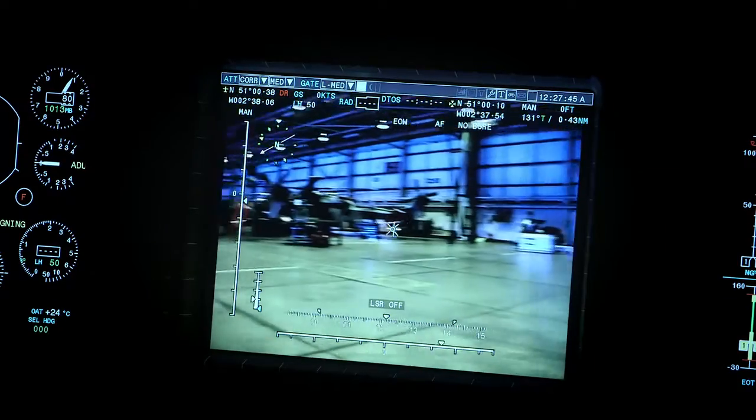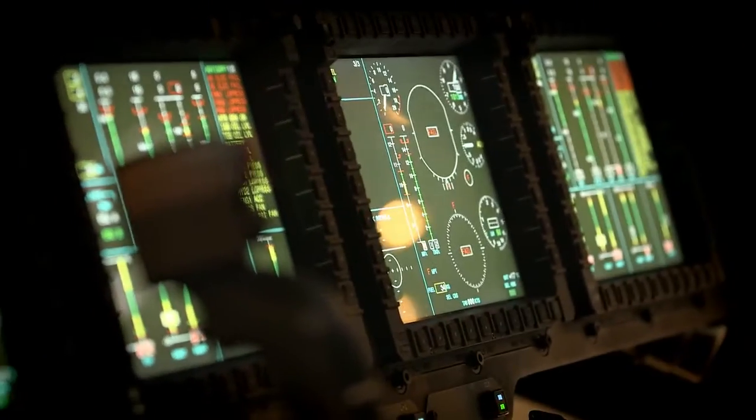All these electrical systems need to be kept serviceable. If they go unserviceable, they need to be made ready as soon as we can to get the fleet or the aircraft back up in the air.